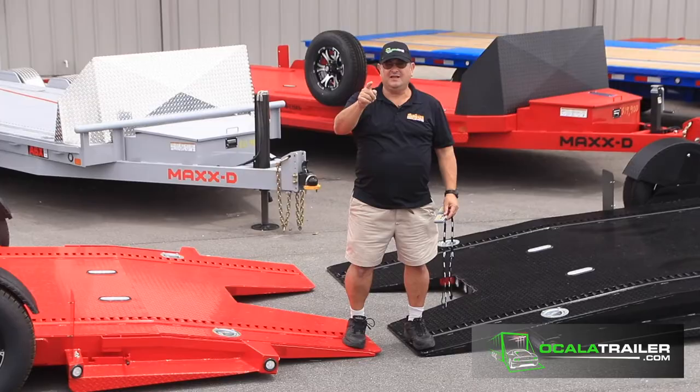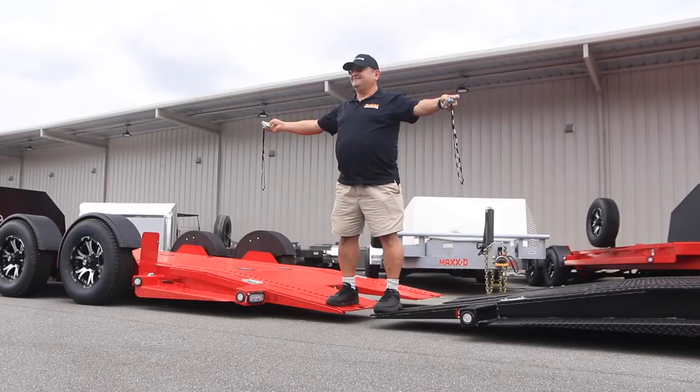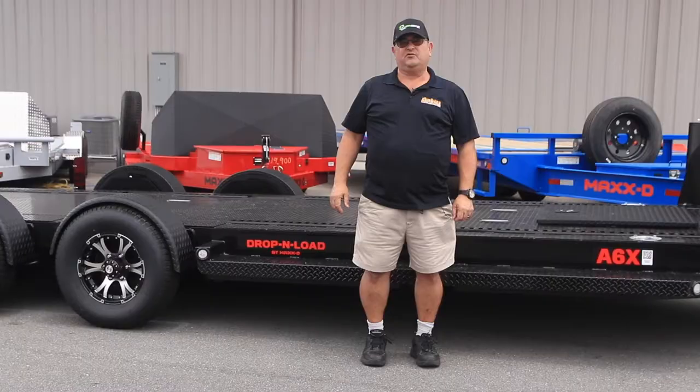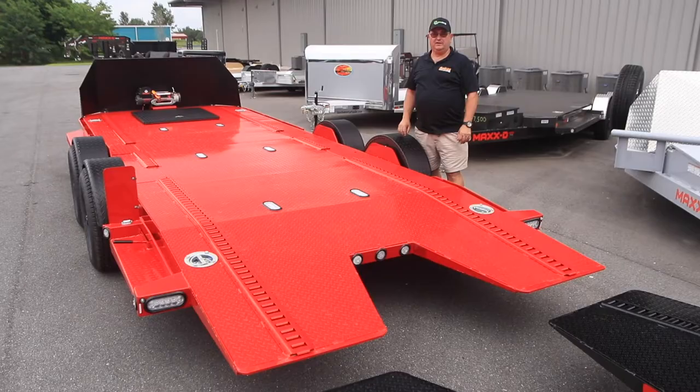Hello Trailer Dudes, this is Mike from Ocala Trailer, here to highlight the coolest car hauler we have on our lot. This is the MAXTY A6X model trailer, better known as the Drop and Load Airbag Trailer. These trailers are available in two sizes.